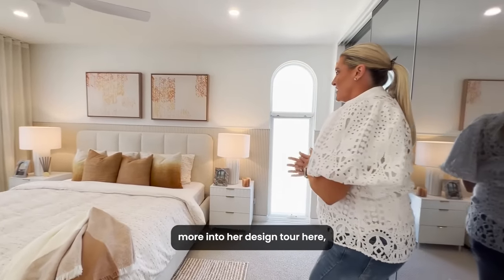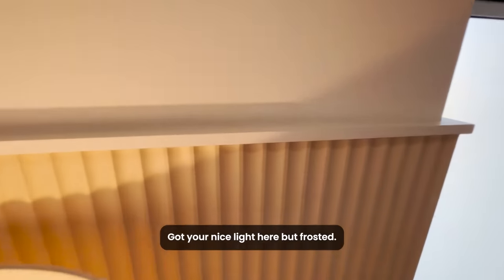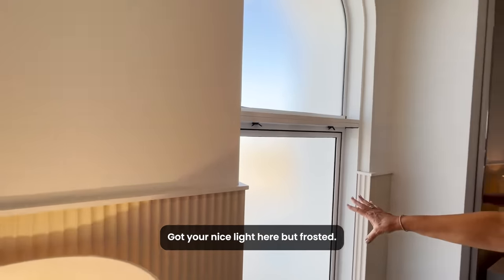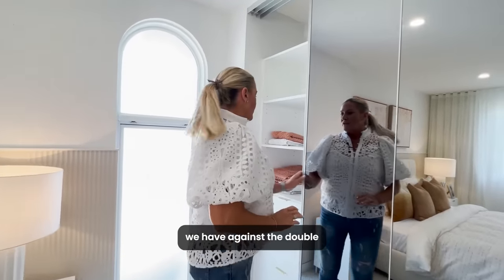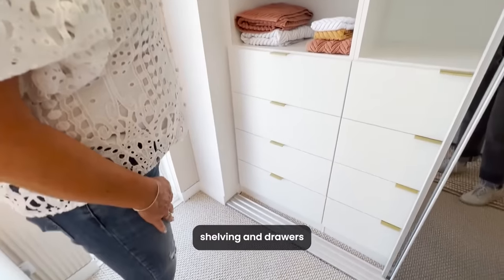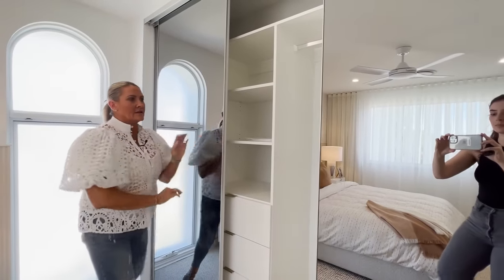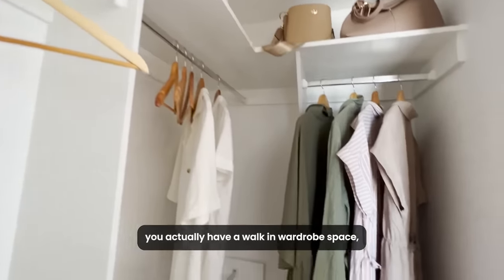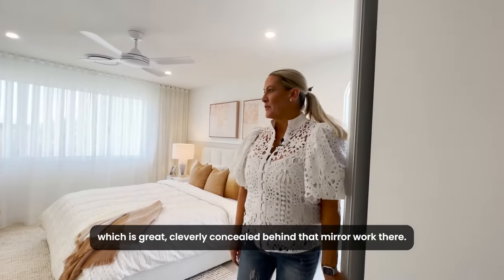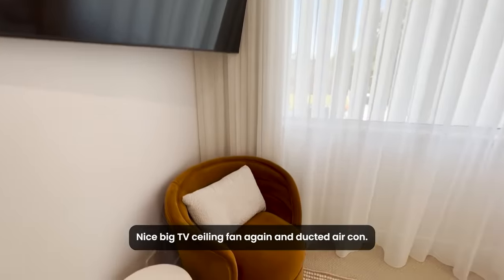Kate will go into more detail in her design tour, but this is a beautiful accent here in the master. You've got a nice frosted light so you don't need any window treatments — I love this. There's double shelving and drawers, and on this side you actually have a walk-in wardrobe space, cleverly concealed behind that mirror work. There's a nice big TV, ceiling fan and ducted air conditioning.